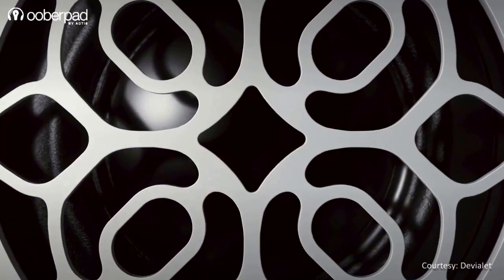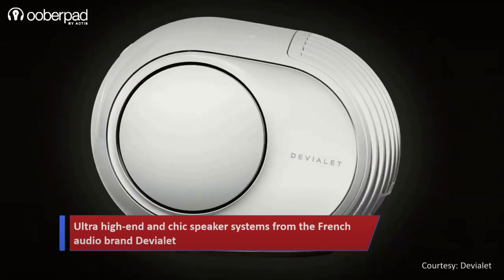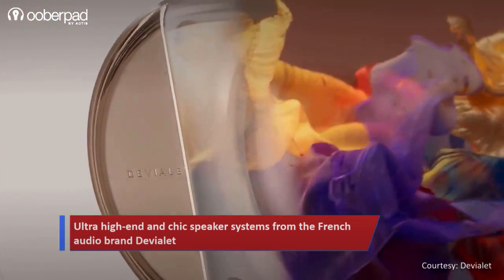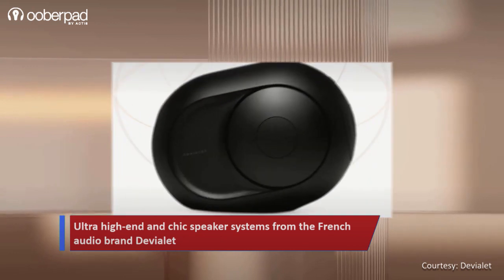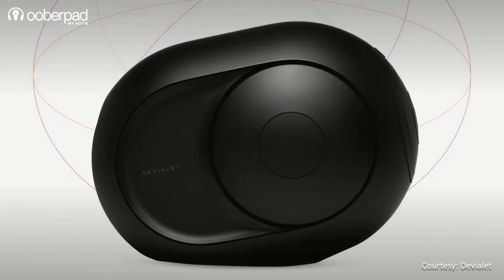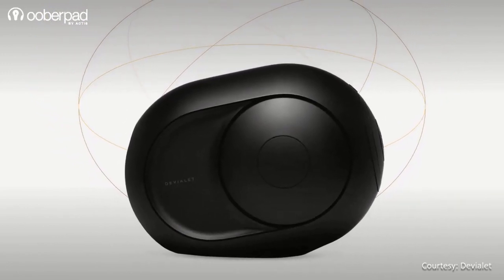We are super excited to announce the availability of ultra-high-end and chic-looking speaker systems from the new-age French audio brand, Devialet. In this video, we are looking at the Opera-inspired Phantom Series loudspeaker systems. These models have a ton of acoustic engineering and design innovations, so do watch this video till the end to find out what the Phantom Series speakers bring to the show.